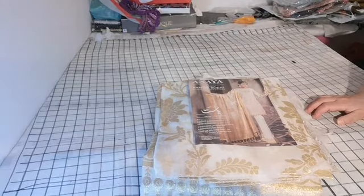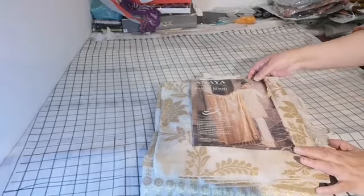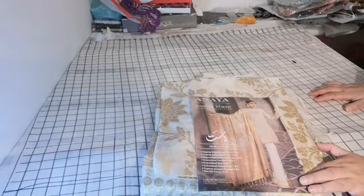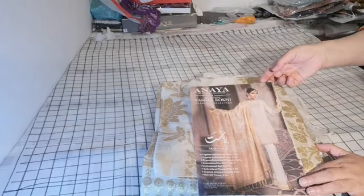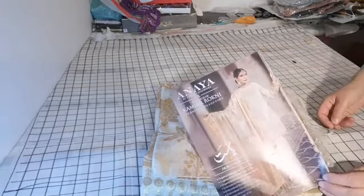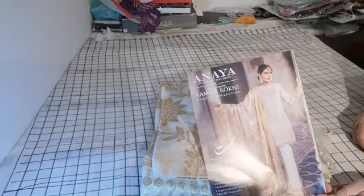As-salamu alaykum and welcome to our suit reviews at Dilpasand Le Baas. Today's review is on a collection called Anaya by Kiran Choudhury, from the house of Kamiar Rukhni. This particular suit is called Niyab.